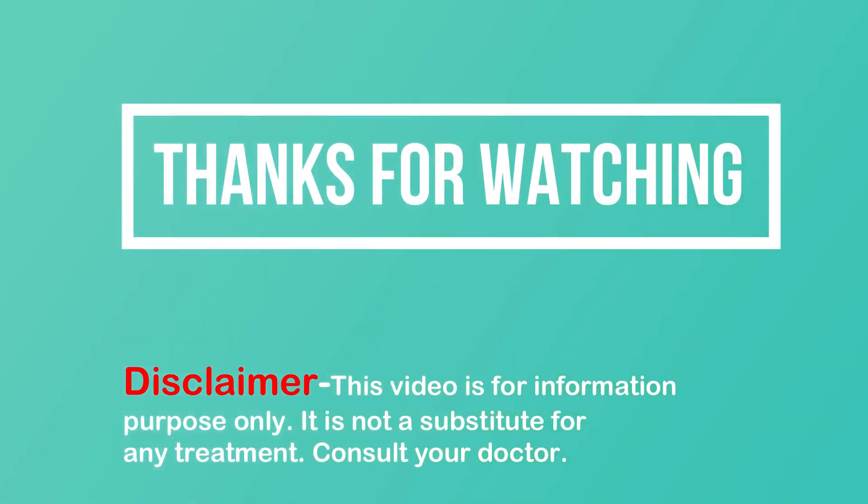Yellow-brown skin color. Thanks for watching, please do subscribe to our channel.